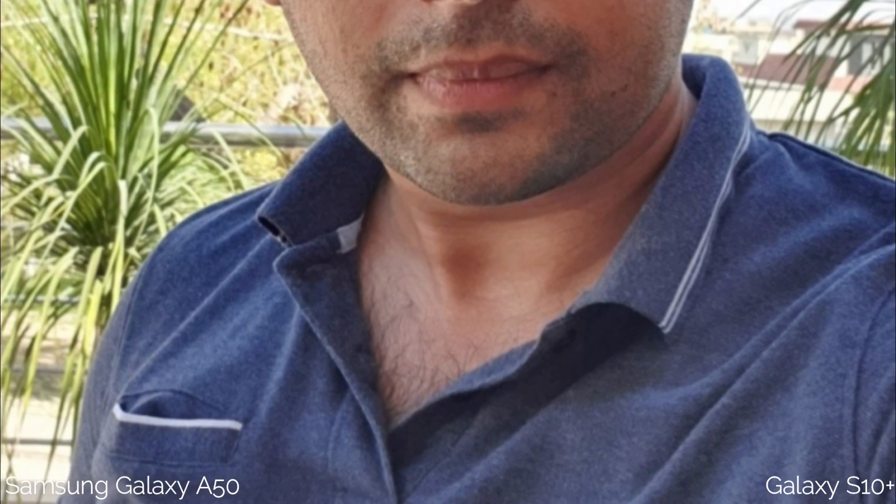Here is another outdoor shot. I like the look of the A50's picture, but it's doing a lot of post-processing to achieve this. On the other hand, the S10 Plus produces a much more detailed picture. Also look at the highlights in the A50's picture — they are just washed out, while the S10 Plus shows everything. For selfies, it is totally up to your own preference; the A50 produces good-looking selfies but lacks certain things in an image.